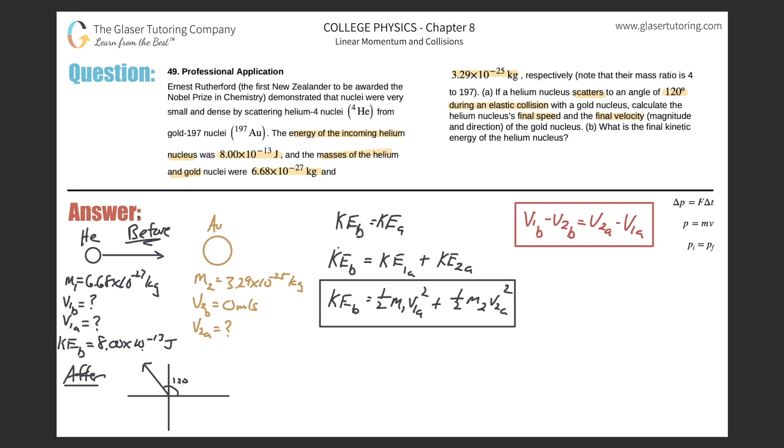We know the initial velocity of helium V₁B can be found from the kinetic energy equation. The velocity of the gold atom before collision was zero, so that whole term drops out. The equation now reduces to: V₁B = V₂A − V₁A. So I can rearrange to get V₂A = V₁B + V₁A. Now I have two equations and two unknowns — I can plug one into the other and solve.